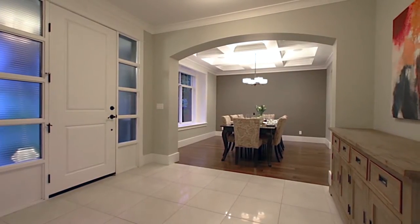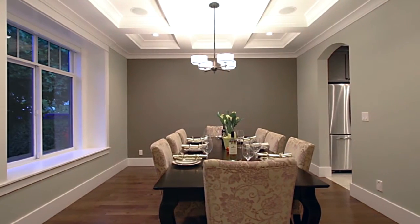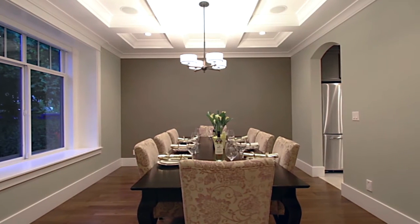The main entryway features porcelain tile flooring, and opens on your left into your formal dining room, with coffered ceilings and plenty of space to host friends for evening meals.